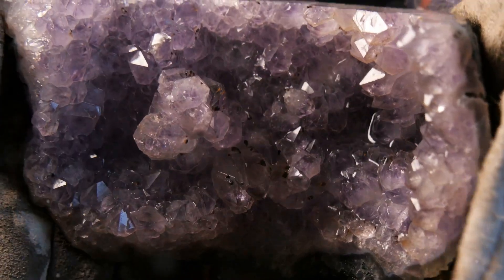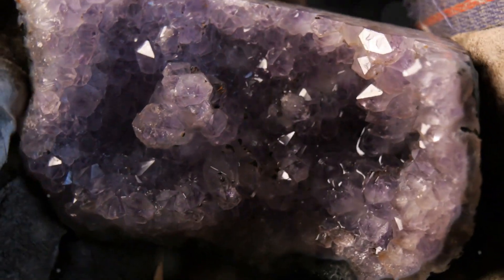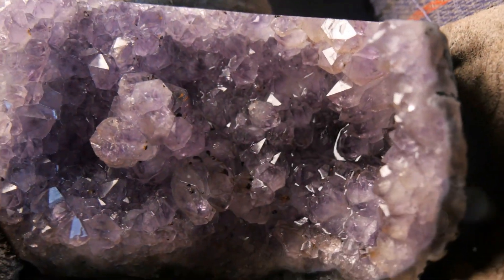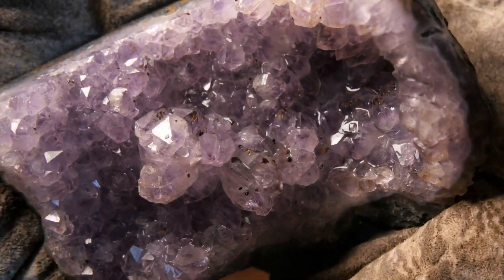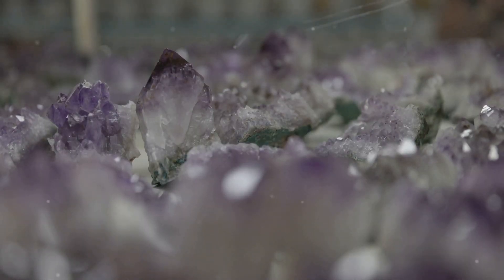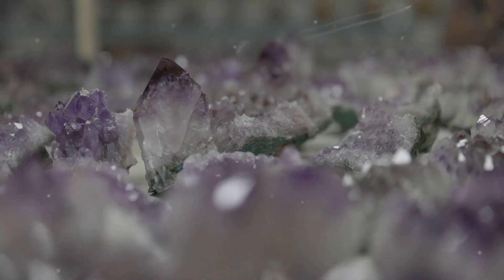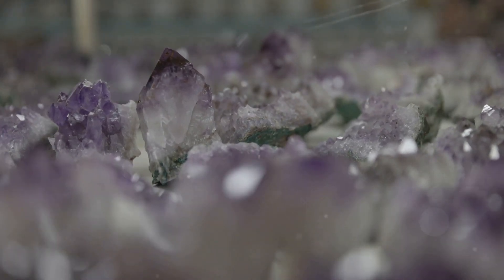Let's not forget about amethysts. The enchanting purple of amethyst is due to iron impurities within the quartz crystal. When exposed to natural radiation from the earth, these iron traces create the stunning violet tones. It's like nature's magic trick.